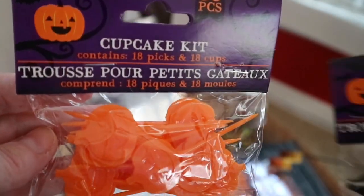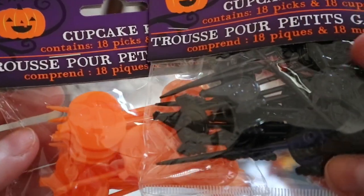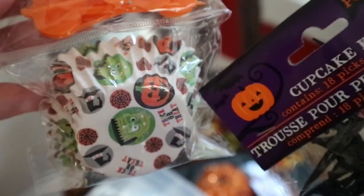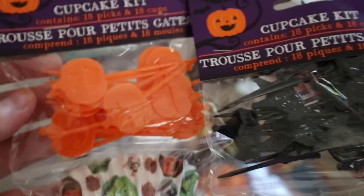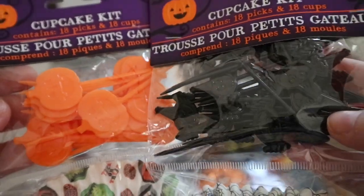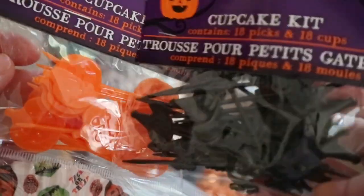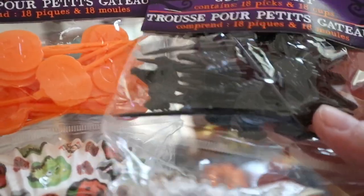I got two of these little cupcake kits and I love these that have the little plastic sticks in here because I use these in her little bento box lunches. And then they have these little cupcake cups in here that you can put like little snacks and stuff inside their lunch box. I bought these because they are reusable — I can just wash them and use them year after year. They had the pumpkins and then they have the little bats and things, so I thought that was cute.